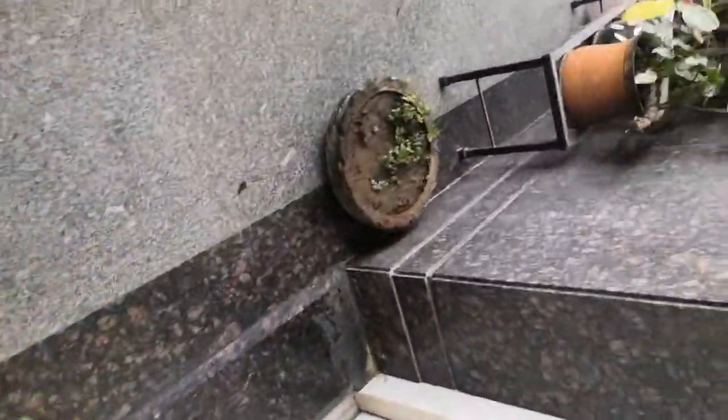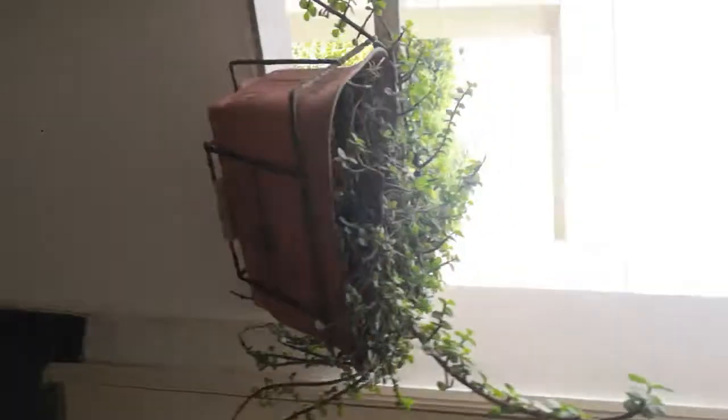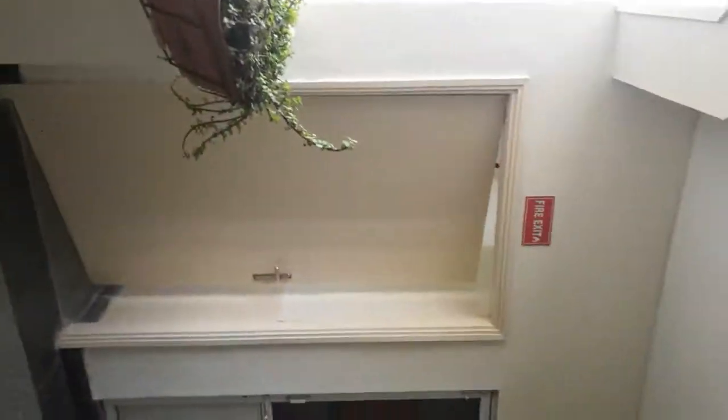We are going to show you these plants — so many plants. This is one lift. More plants. Now top plants and bottom plants. And this is a fire exit.